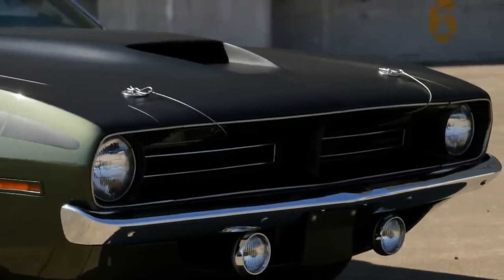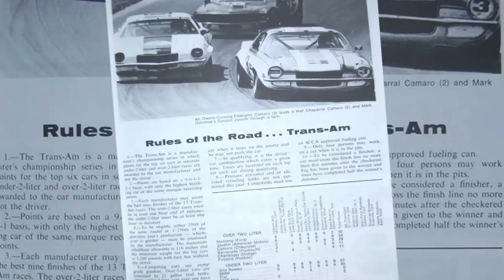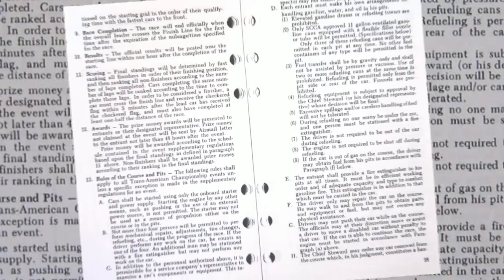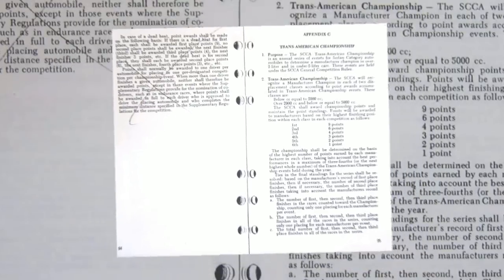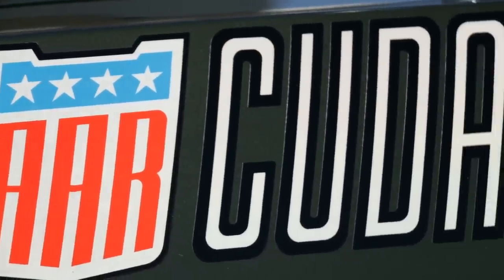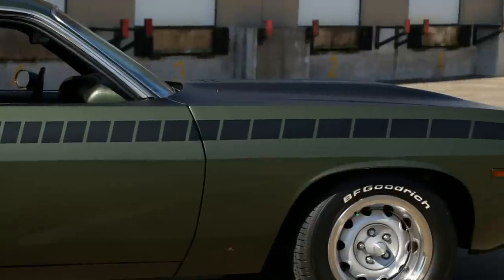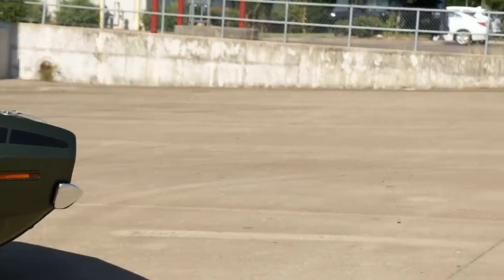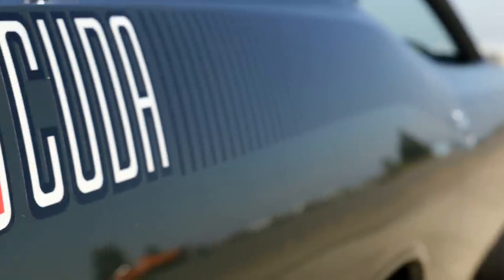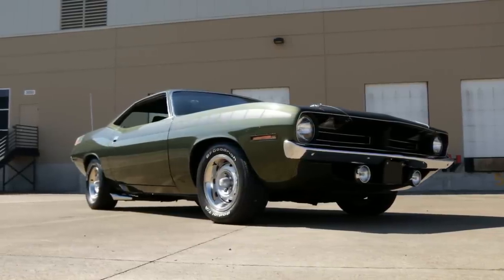AMC did have the Ronnie Kaplan and Mark Donahue Javelins, but they were not branded completely after the team that raced them. The rulebook stated that if a part was special to the race car, a street version also had to exist. So if the race car had special body modifications like spoilers, then the street version had to have that as well. Certain safety items like roll cages and padding didn't have to be used on the street cars.